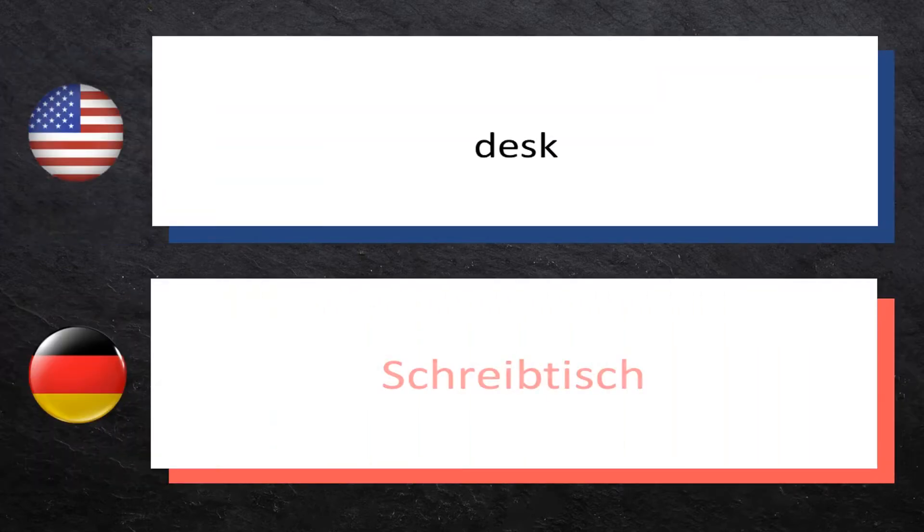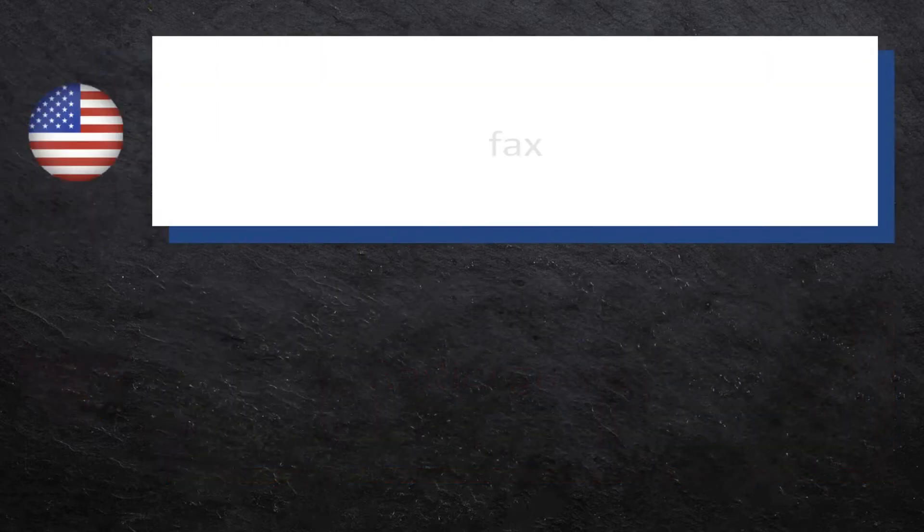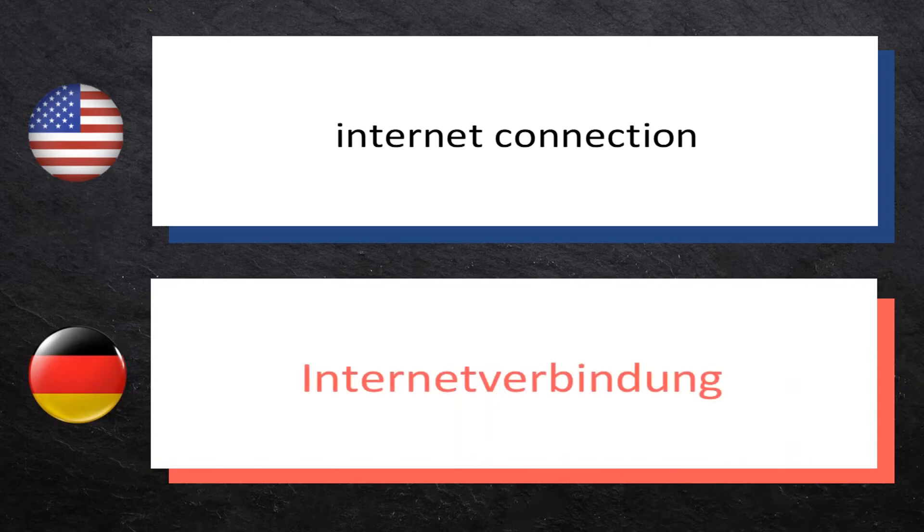Desk — Schreibtisch. Eraser — Radiergummi. Fax — Fax. Internet connection — Internetverbindung.